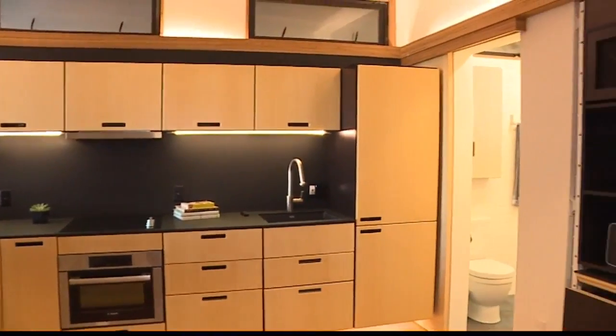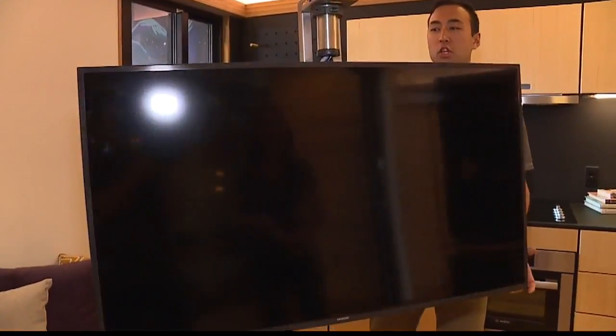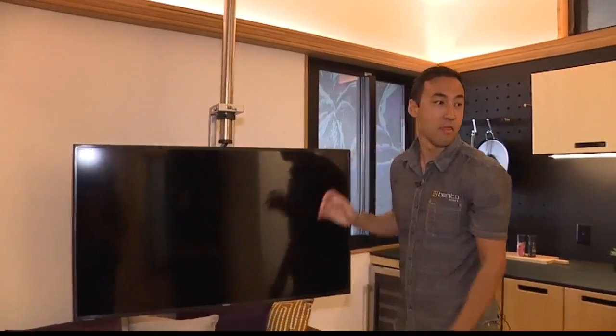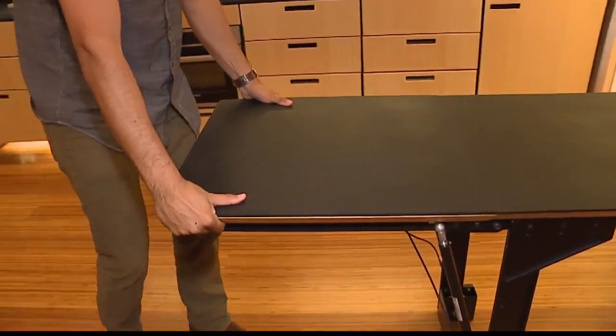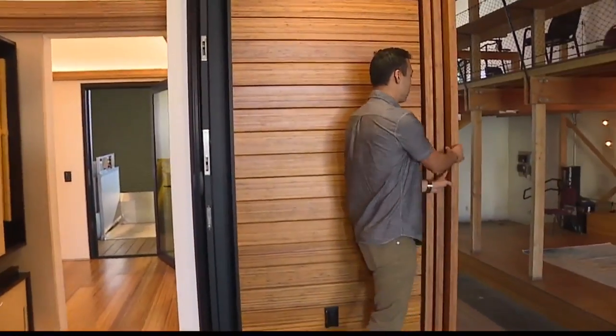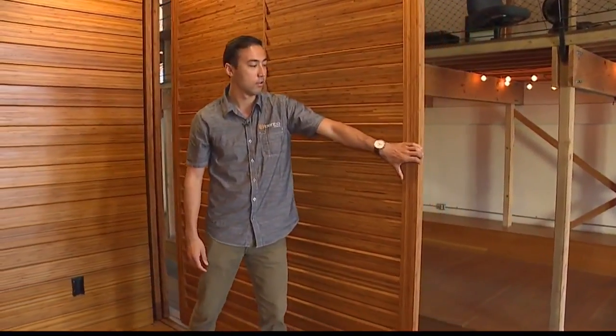Now let's take a look inside — oh my gosh, this is beautiful! For example, we have this TV that can move and be turned around 360 degrees, so if you have friends over for a football game you can show it right on the patio deck. We also have this buffet table that comes out and can seat up to six, and you can put it back when you want more living space. These bamboo screens add additional security and privacy for the home as well.